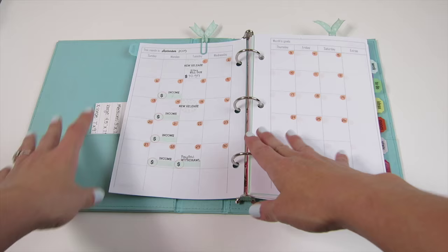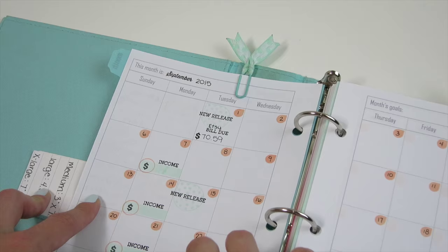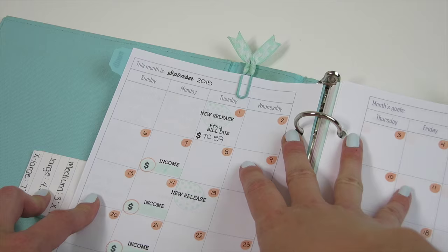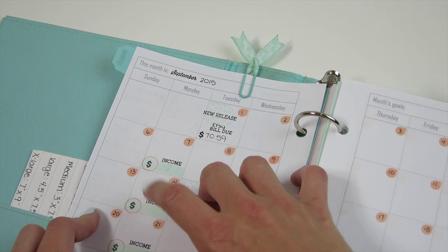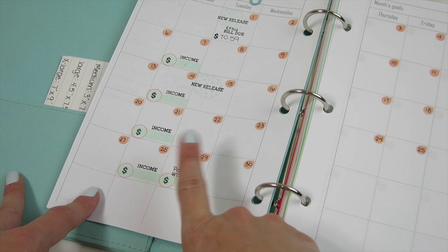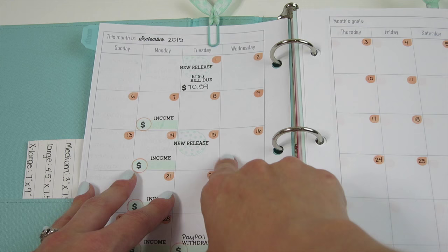Inside the month section I have a monthly planner as a basic overview to keep myself on track. I mark my new releases on the 1st and 15th of each month, and I've also been doing some financial tracking in the monthly pages — I give myself a reminder that Etsy pays out each Monday, and a reminder at the end of the month to transfer any remaining PayPal funds to my personal account. I keep these monthly pages simple so I can see what's important at a glance.